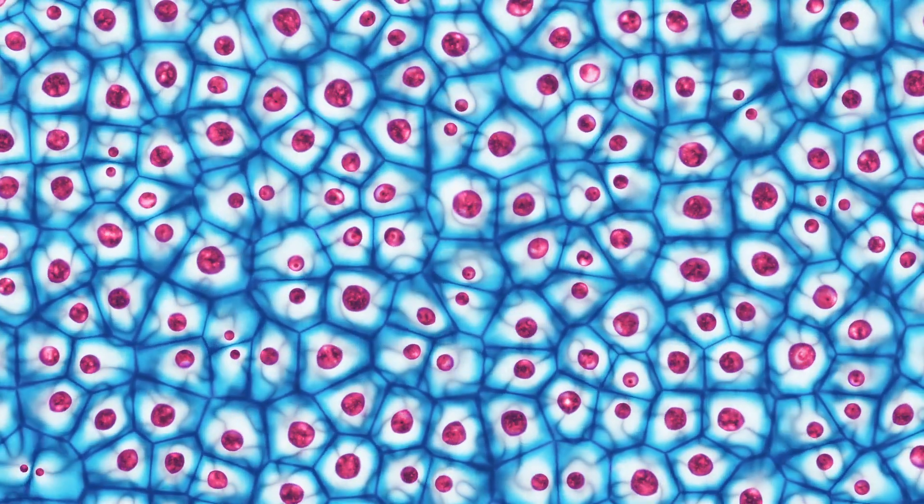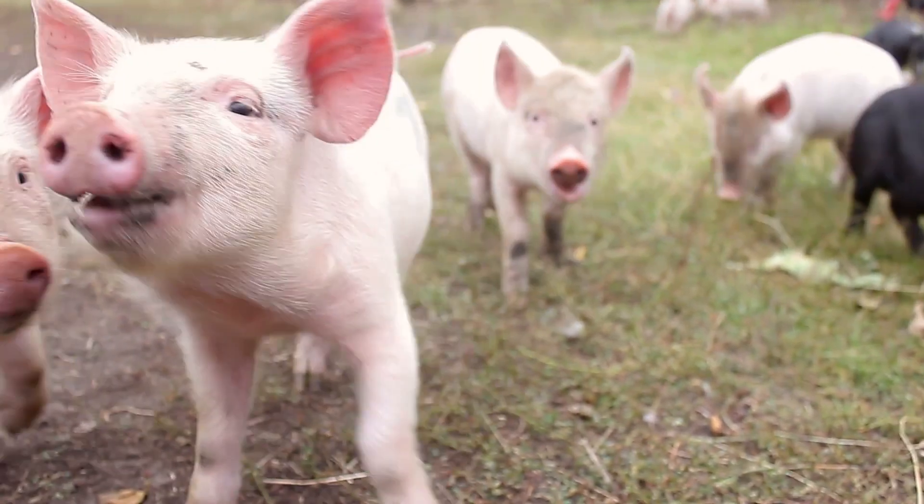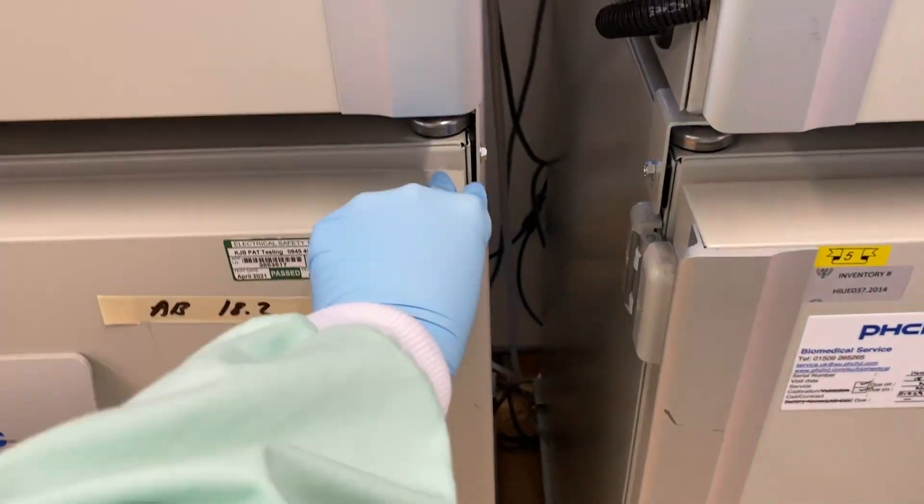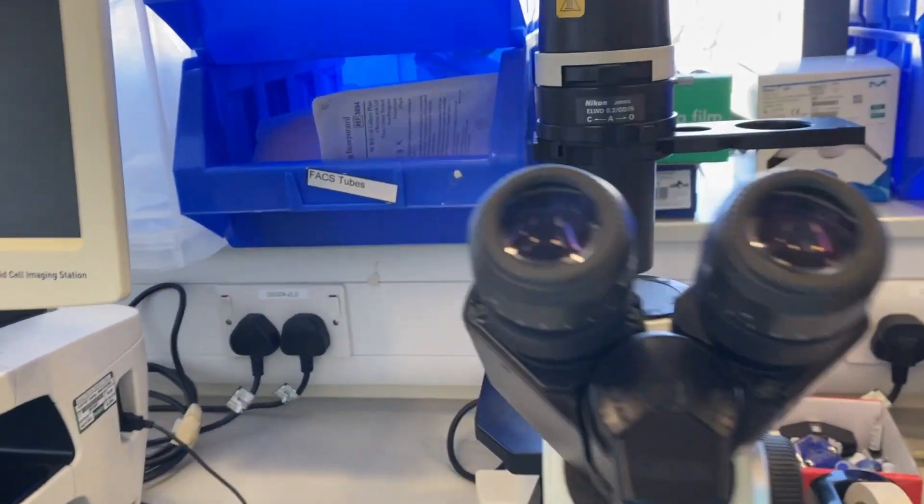As scientists, we work with cells to help answer important questions about our bodies without having to use patients. Cells can come directly from an animal or a patient into the lab, and these are called primary cells. However, the easiest type of cell to work with, and therefore the most common, are cancer cells.